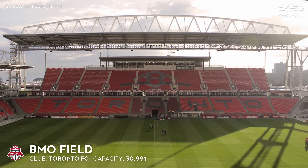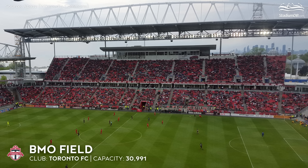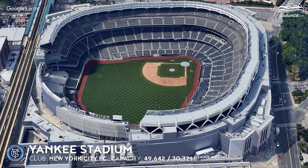BMO Field, capacity 30,991 — Toronto FC. Toronto FC's home is also Canada's national football stadium. The popularity of the sport led to its capacity being increased to 30,000 in 2016, after less than a decade of operation.